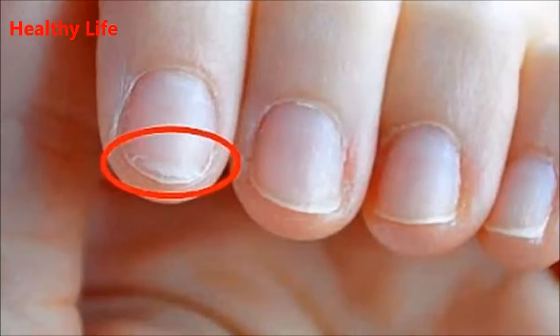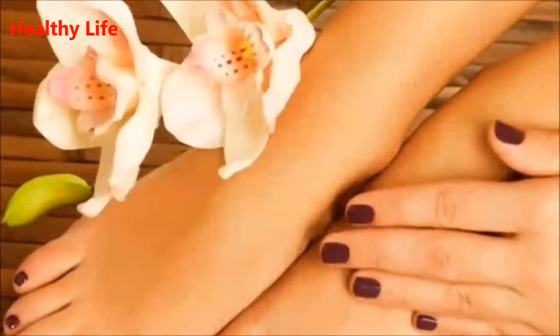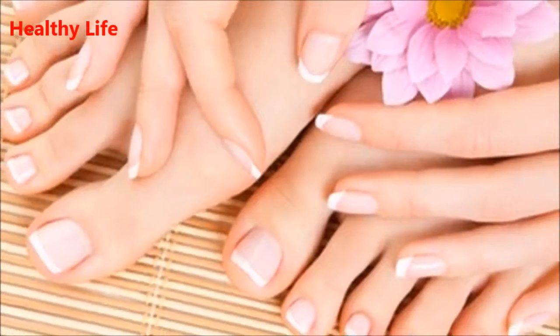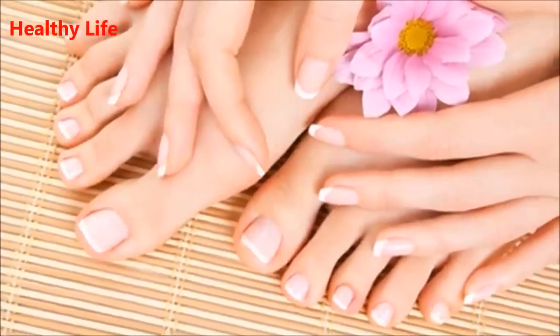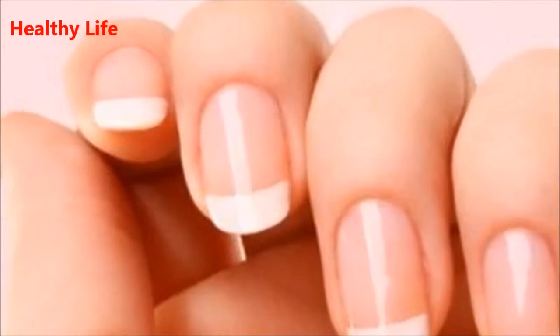Number 6: Vertical ridges. Vertical ridges most often are a sign of aging and they occur in older people. However, they can also indicate nutrient deficiency, such as deficiency in vitamin B12 and magnesium.